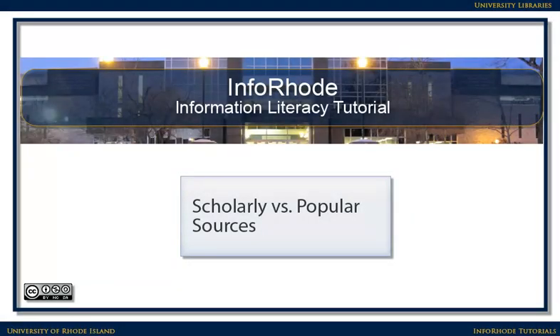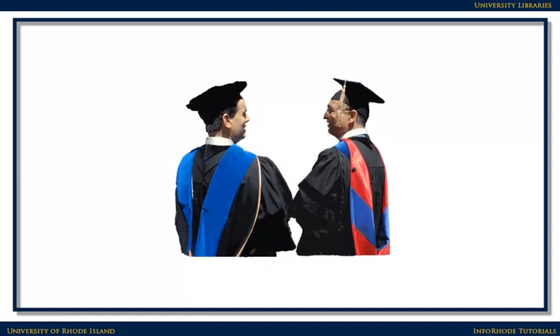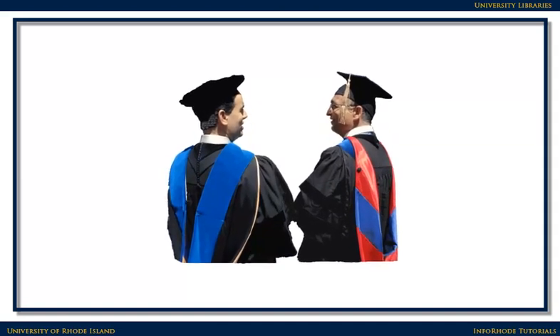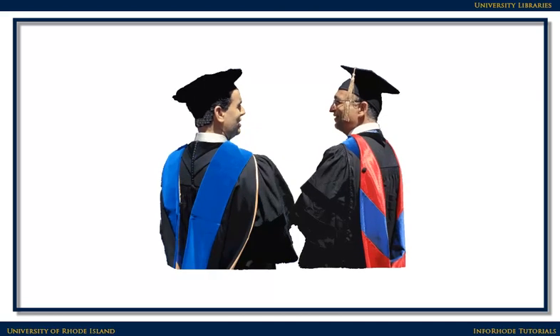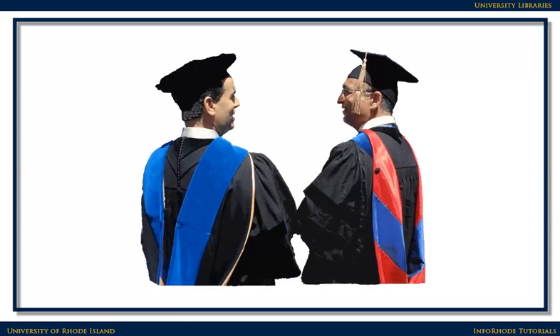Scholarly vs. Popular Sources. In some cases, your professors will require you to use a scholarly source for your research. Scholarly sources, which are also referred to as peer-reviewed or refereed sources, provide a very solid basis for your own research.